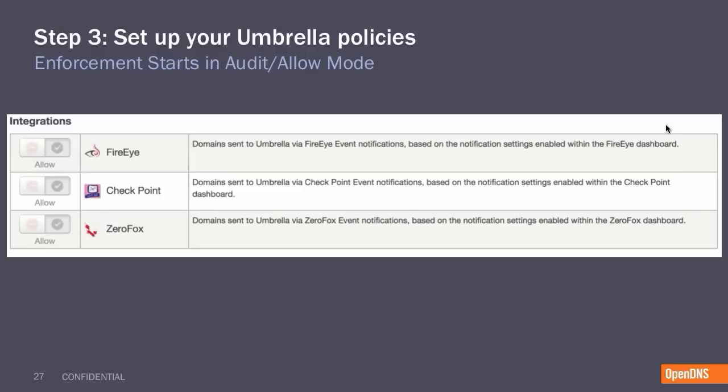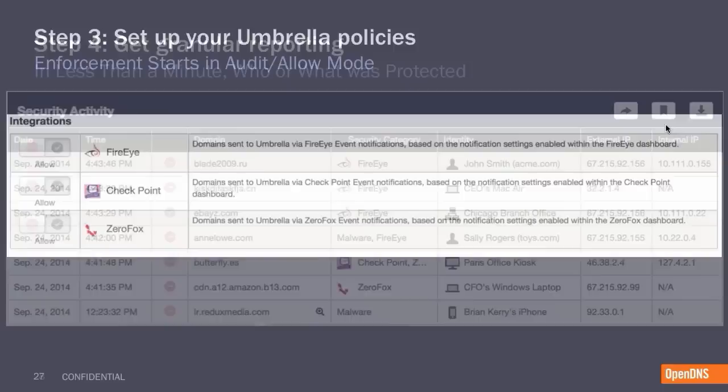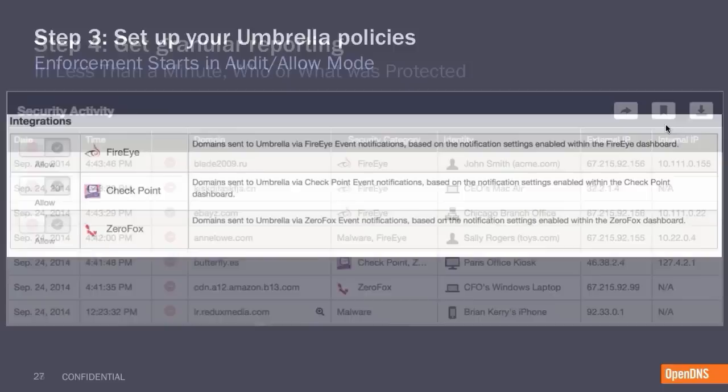For the third step, back in the Umbrella dashboard, configure your policies for each integration. It's important to note that by default we start all integrations in an audit mode, essentially allowing us to collect events sent by each integration without actually enforcing them. This provides peace of mind that the right events are being pushed through and mitigates any false positives. Then for the fourth step, once you're ready and feel there aren't any false positives coming through, you can set those integrations to blocking mode. From there, we'll display granular reporting showing you exactly which solution sent an event to be blocked, what the event was, who made the request, and what time of day it was. This will save you time in determining which devices need cleanup and in identifying which solutions are providing intelligence.